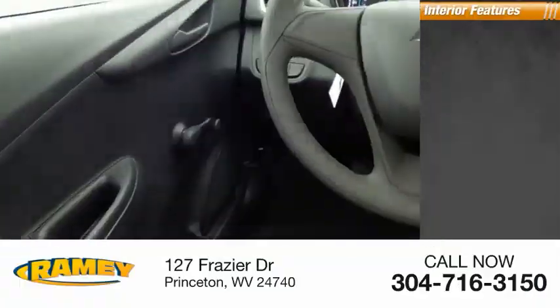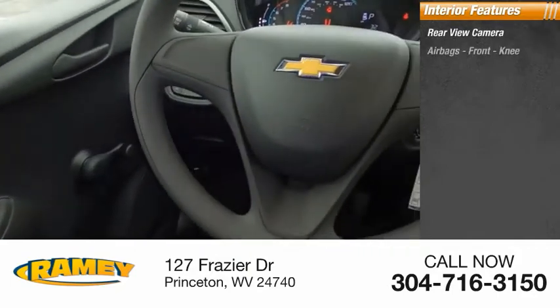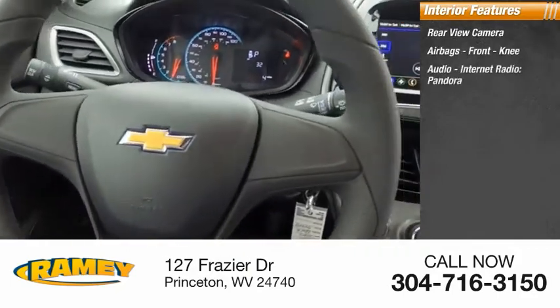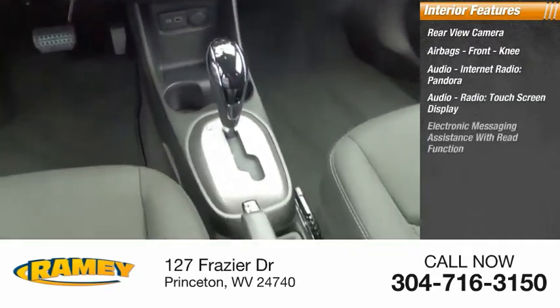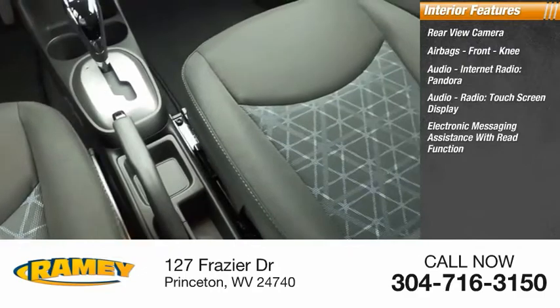Inside you'll find rear-view camera, airbags, front knee airbag, audio, internet radio, Pandora, audio radio, touchscreen display, and electronic messaging assistance with read function.